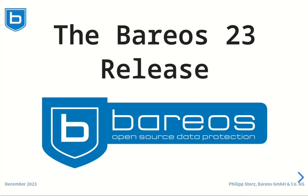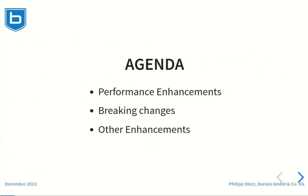Hello and welcome to my presentation about the Barres 23 release. This is my agenda for today. I will start with the extraordinary performance gains we could achieve with Barres 23. Next we will have a look at the breaking changes that come with Barres 23. Afterwards we will have a look at some other enhancements.